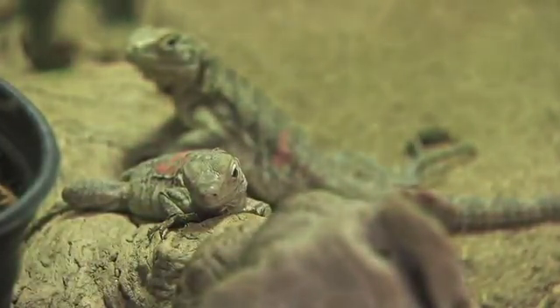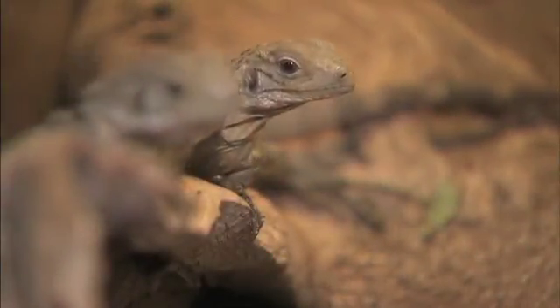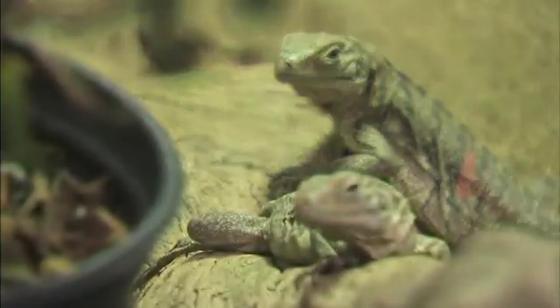So here at the center and in other zoos across North America, we keep captive animals that have the same genetics as the wild animals. So we breed these and keep them amongst all the zoos in case something happens, and we can put them back in Grand Cayman if need be.